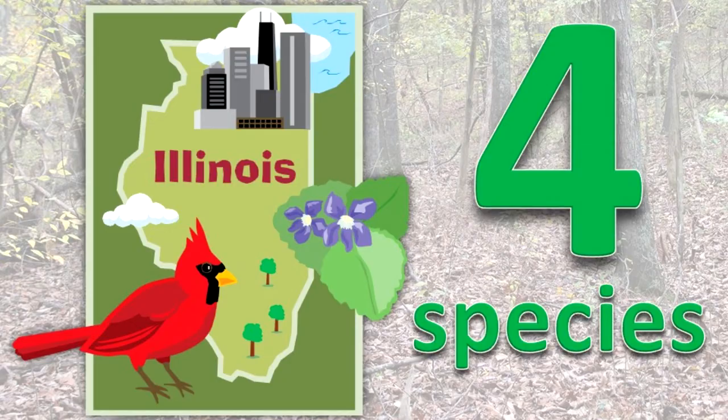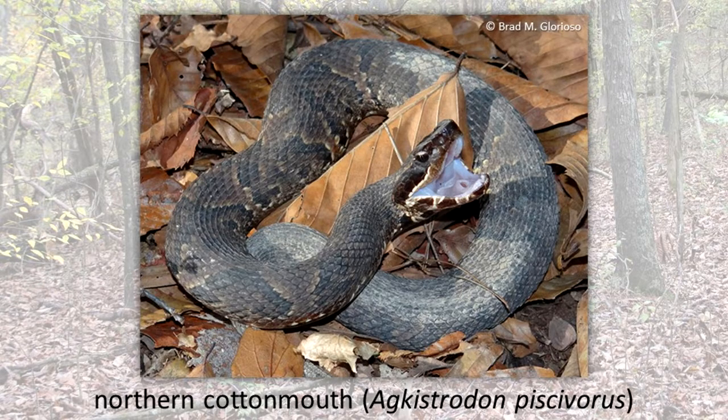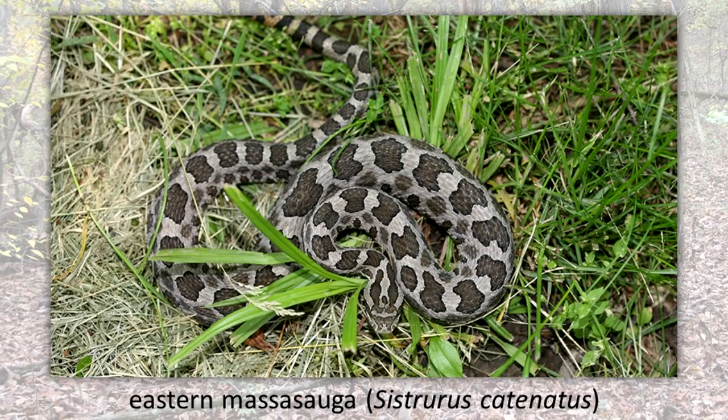In Illinois, there are four species of venomous snakes: the Eastern Copperhead, Northern Cottonmouth, Timber Rattlesnake, and Eastern Massasauga.